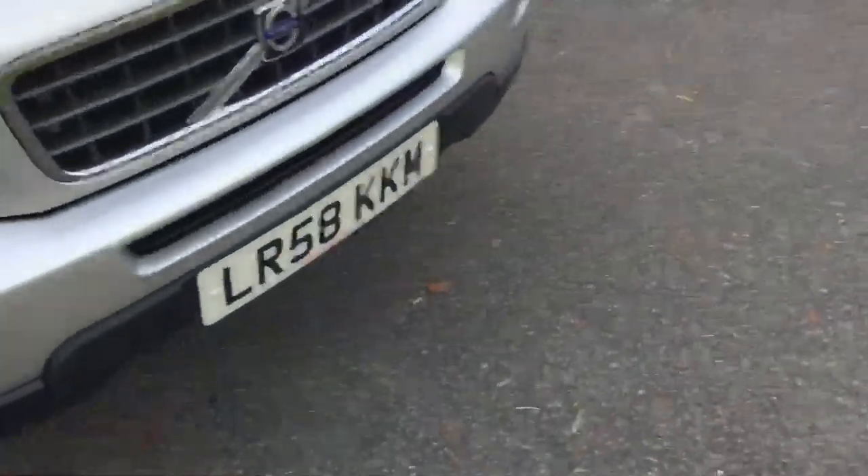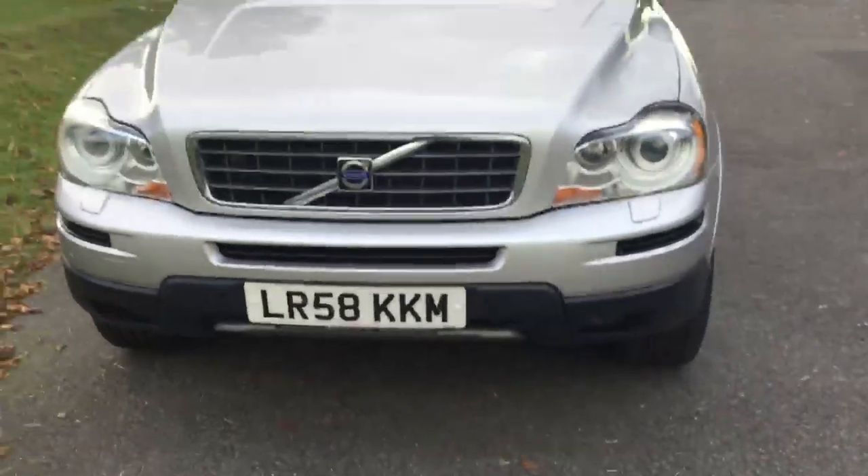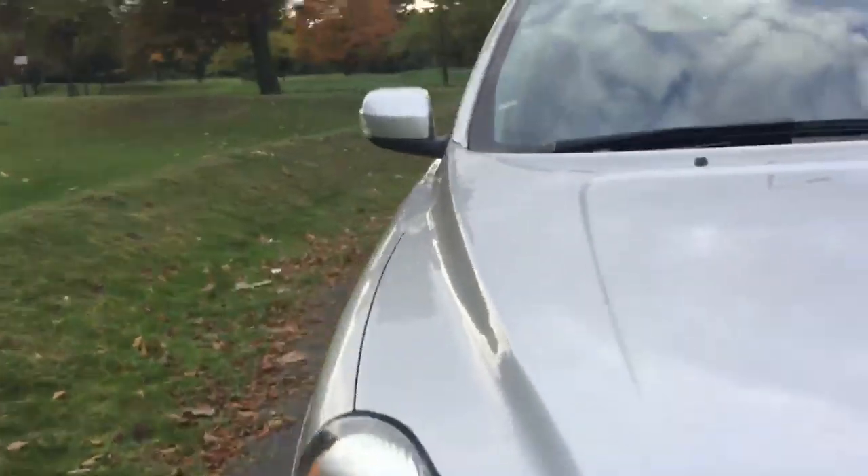The front of the vehicle has got front parking sensors as well and headlamp washers. Front fogs as well, I believe.